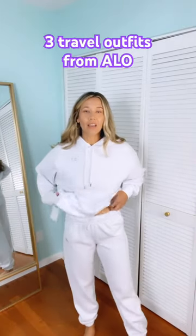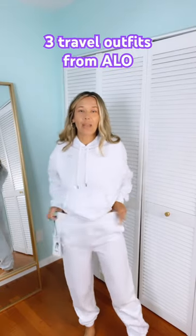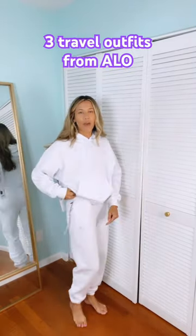I'm wearing a small in the sweatshirt. You can see how long it is. And I did size down to an extra small in the pants. If I don't fold them, that's how they look.